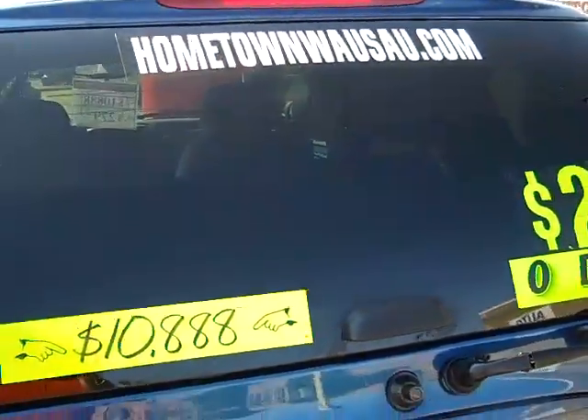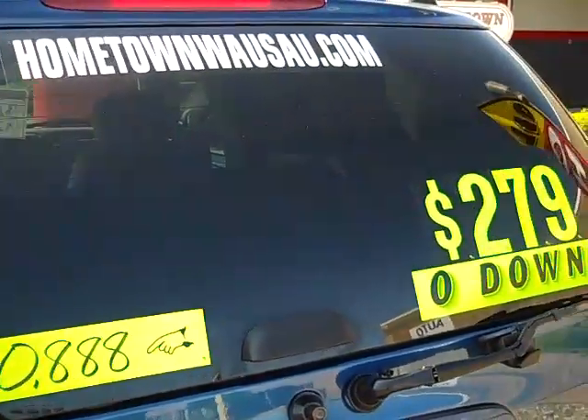You can see pictures and pricing information on our website, which is HometownWausau.com.